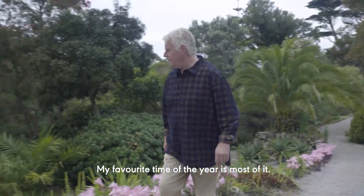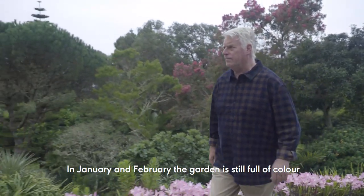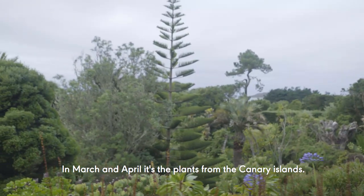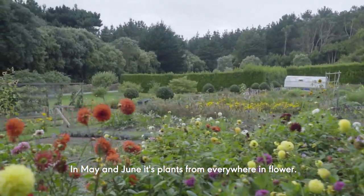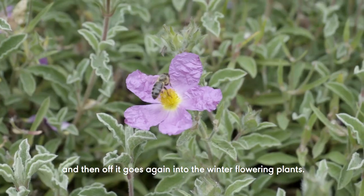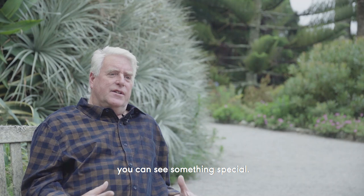My favourite time of the year is most of it. In January and February the garden is still full of colour from all the South African and Australian plants. In March and April it's the plants from the Canary Islands. In May and June it's plants from everywhere in flower. We have a little rest in July and August, and then off it goes again into the winter flowering plants. At any time of the year you can see something special.